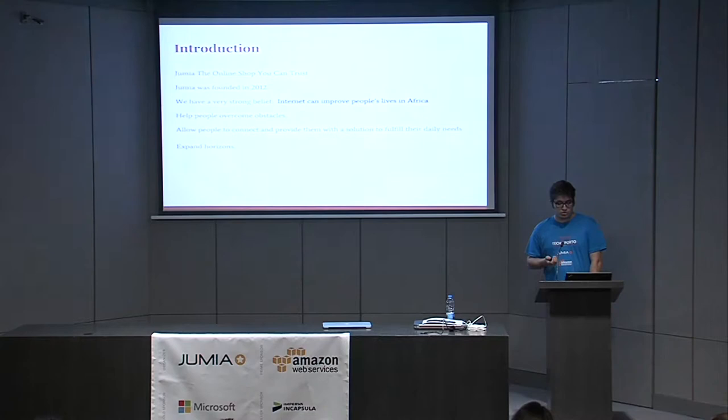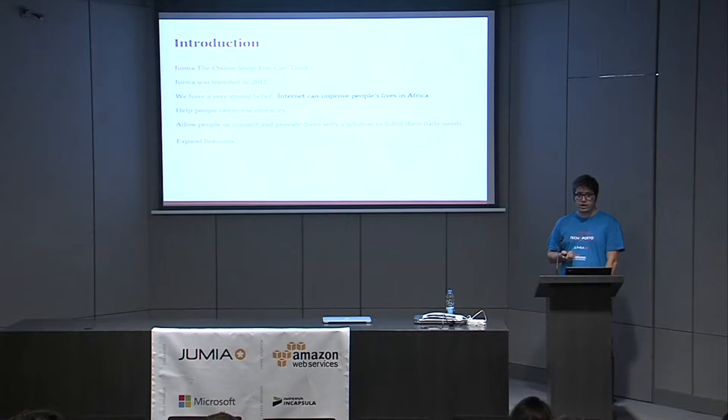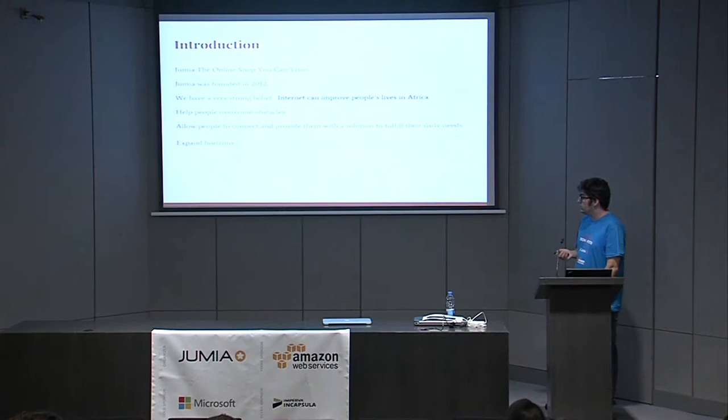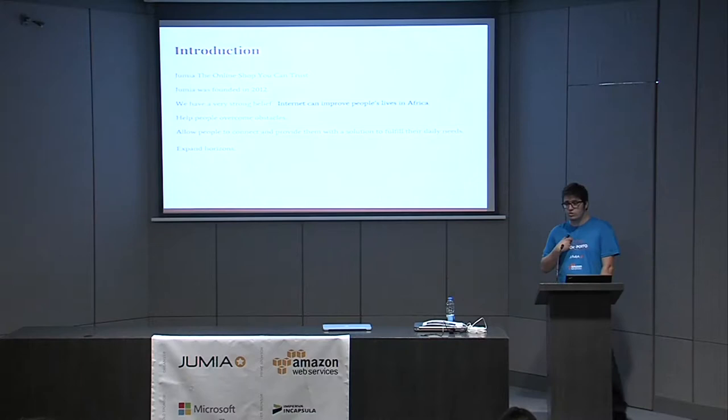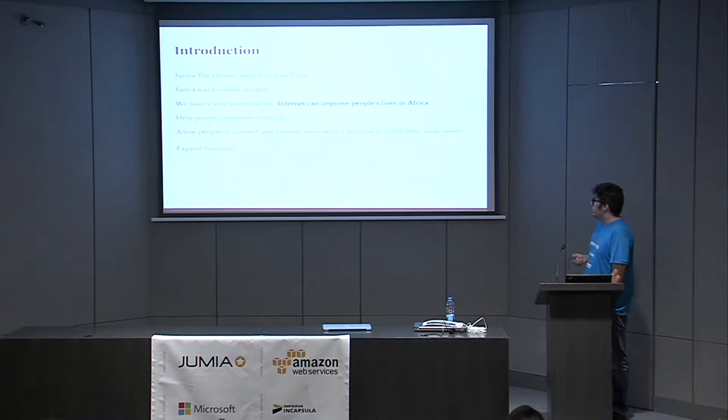People in Africa face several constraints: infrastructure constraints, limited roadways, limited choice in terms of products, limited information about those products — products are expensive and hard to come by. We try to build a platform that helps people make those choices and make their lives easier. We also provide a platform where people can sell products and find a way to increase the income of their livelihood. Here in Portugal our team strives to build better technologies to assist the people we serve.